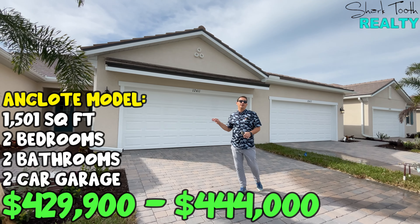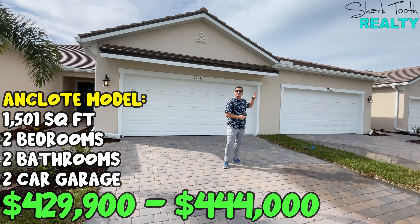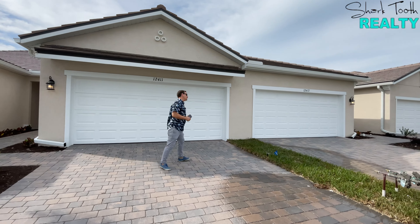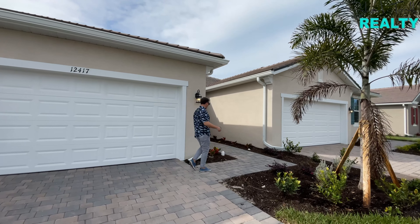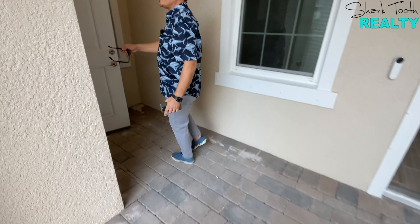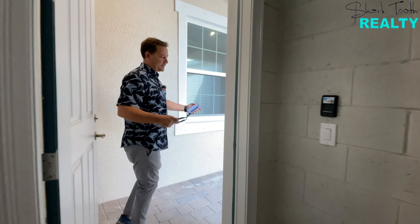Here we are at two Enclaat models — those are 1,500 total square feet, two bedrooms, two baths, two-car garage. One is at $429,900 with a partial water view, and the other is $444,000 with a full water view and slightly upgraded finishes. One unique thing about the Enclaat model is the kind of detached garage, which has its benefits — you can pull your cars and golf cart in, kick off that sand, and leave your shoes outside on the covered porch so you don't bring all that sand inside.